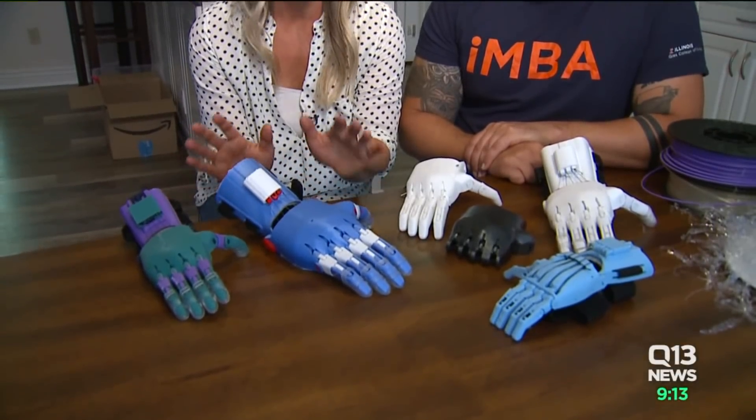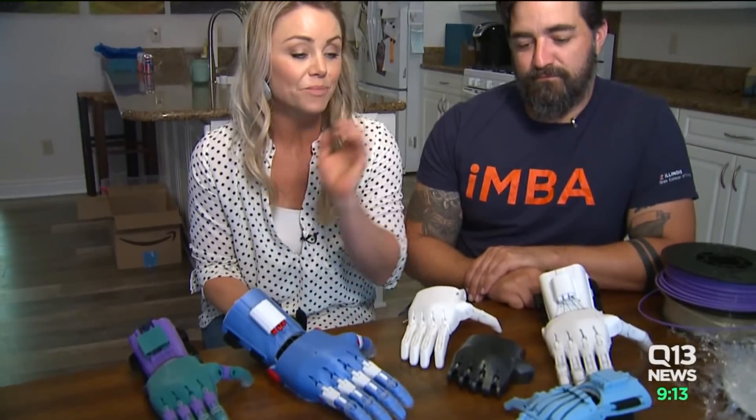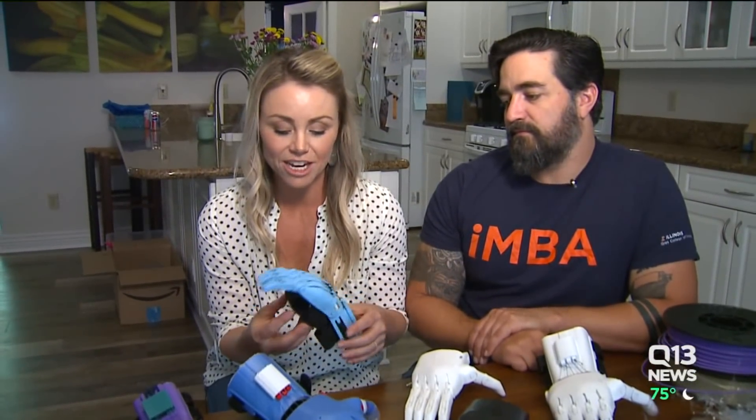Literally anyone with a 3D printer can make this. So we started out with this guy and kind of learned how to do it.